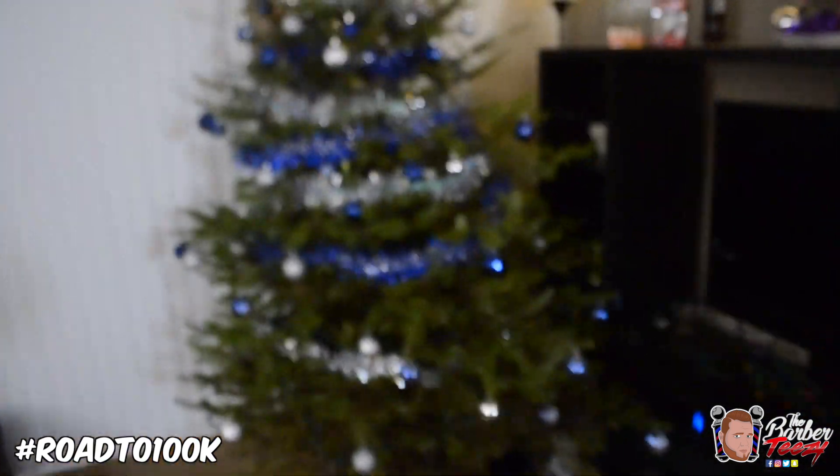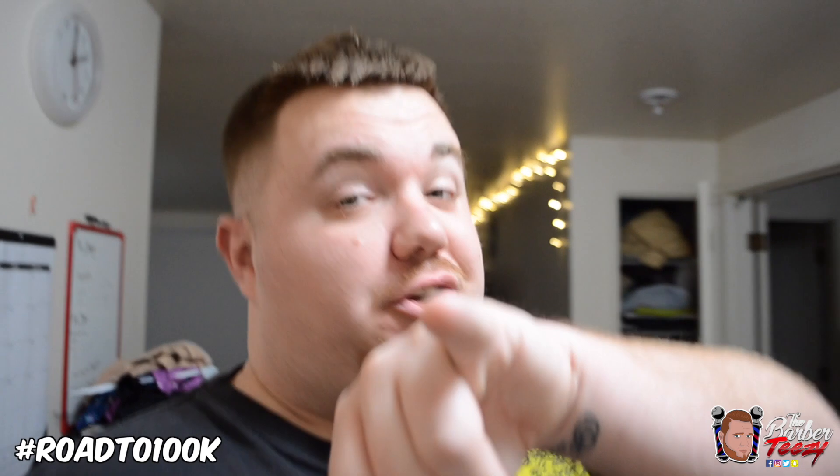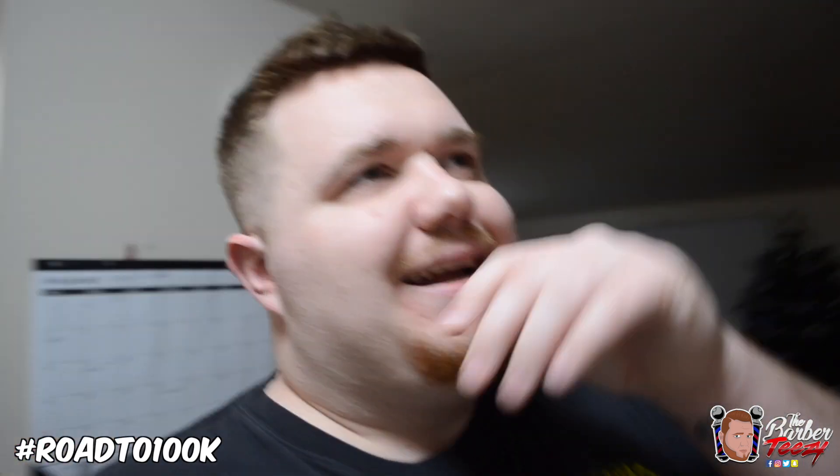We have to get rid of this thing — we're going to take down the tree today. I also need to order some things off Amazon, clean the house because it's just thrashed, and edit some more tutorials for you guys. I've got the box tutorial and a medium skin fade with blow dry work on top — can't wait for that to drop.